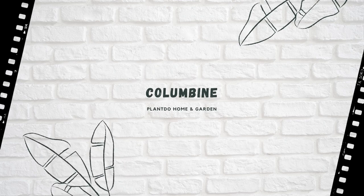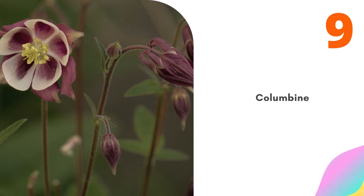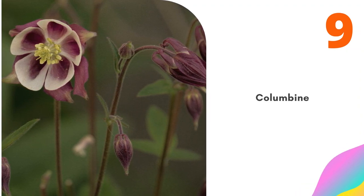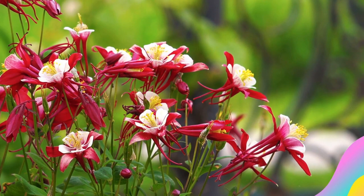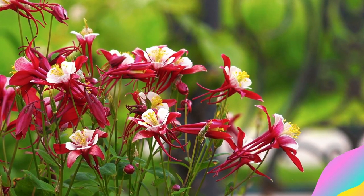Number 9: Columbine. Columbine plants display colorful flowers against a backdrop of attractive, clover-like foliage. They come in many different colors, including bi-colored varieties. Columbine is truly one of the stars of the spring garden. It's not only deer-resistant, but it's also drought-tolerant and is attractive to bees, butterflies, and hummingbirds.